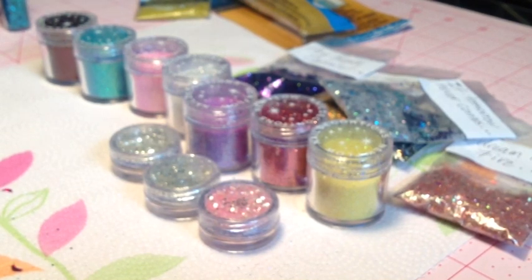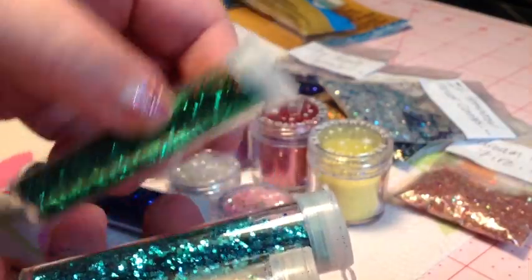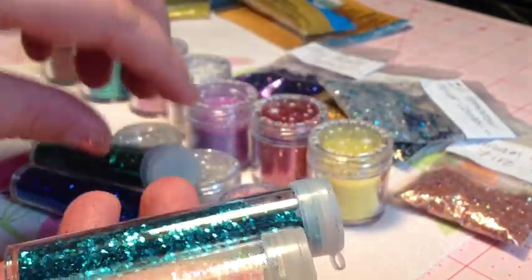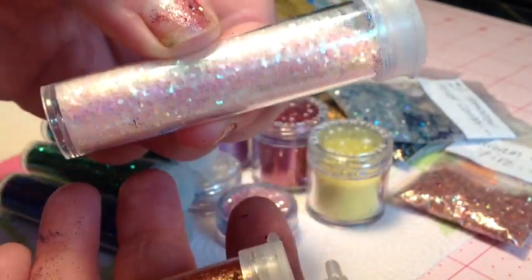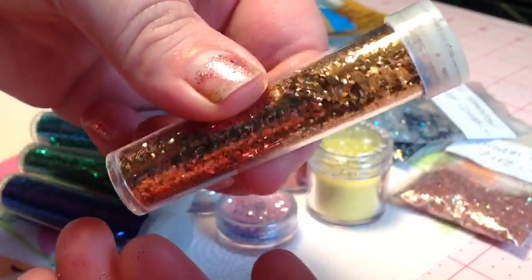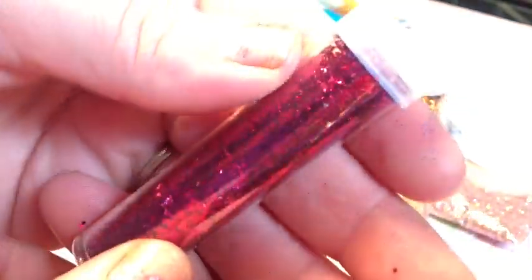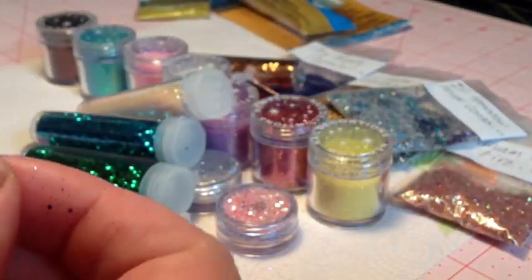The next thing she sends me — I'm saving her handmade goodies for last because they are just going to blow you away. She also sends me a couple tubes of glitters. You can see all the pretty colors: a pretty blue, a pretty green, a teal color, a nice light iridescent pink, a gold or coppery color, and a magenta color. Very, very pretty. Thank you for those — she knows I'm a glitterholic.